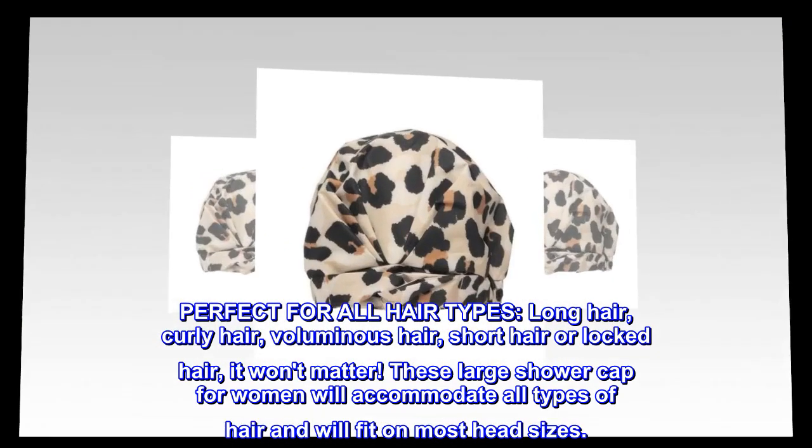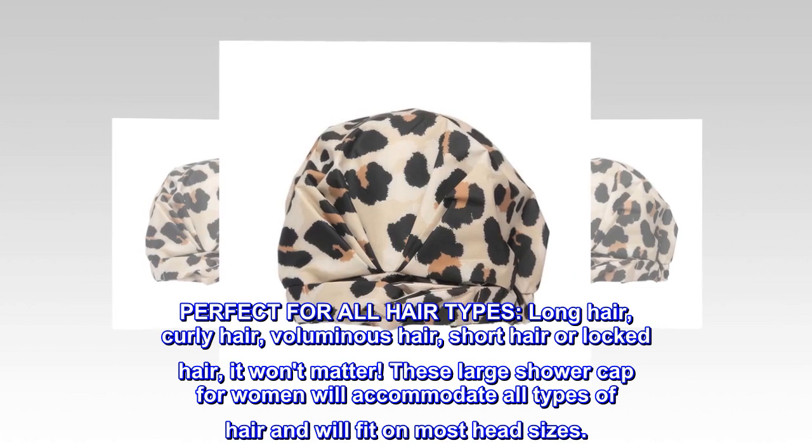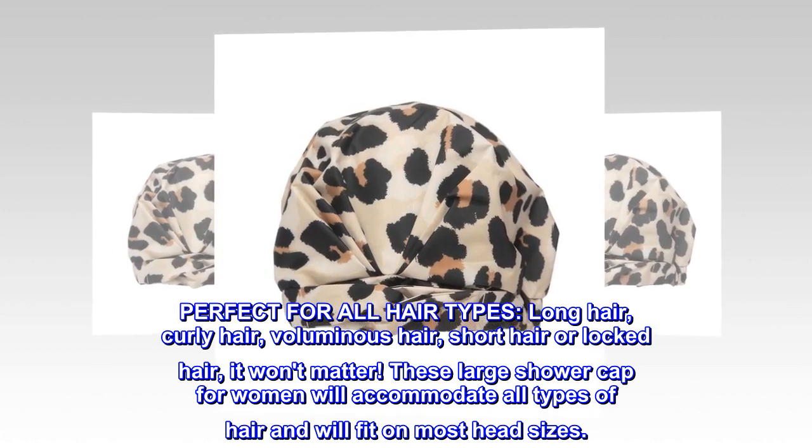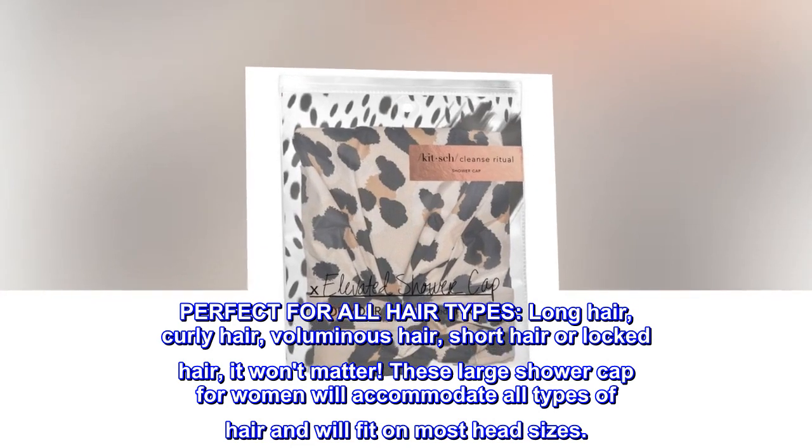Perfect for all hair types — long hair, curly hair, voluminous hair, short hair, or locked hair, it won't matter. These large shower caps for women will accommodate all types of hair and will fit on most head sizes.